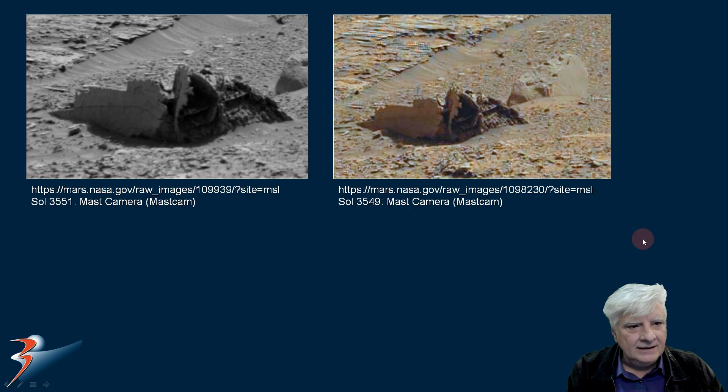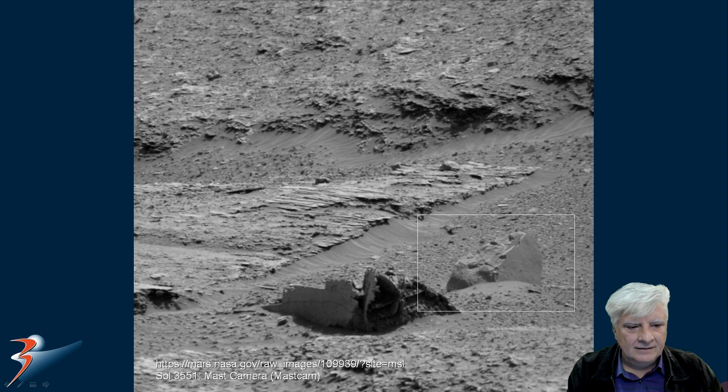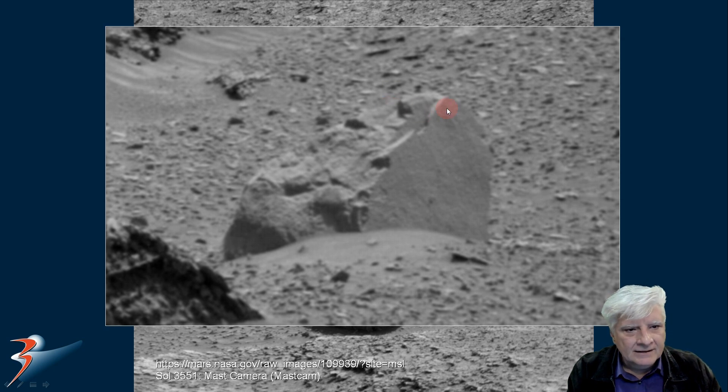There is the color version that I featured in my last video — the photograph breaks up really badly in the color version. Zooming in on the block to the right, it has a very smooth flat surface. It looks almost as if it's plaster or some type of covering on this block, with a uniform thickness to that material.